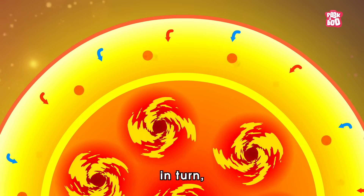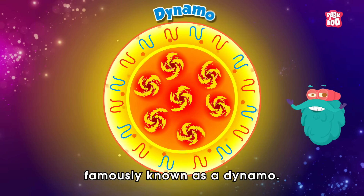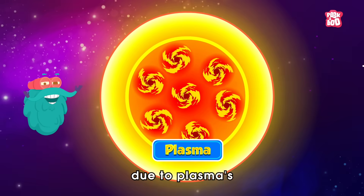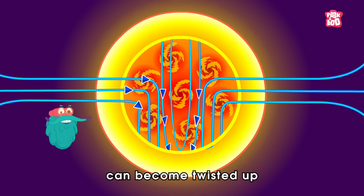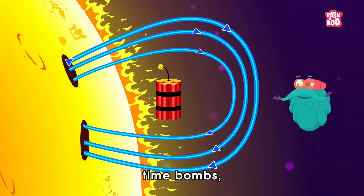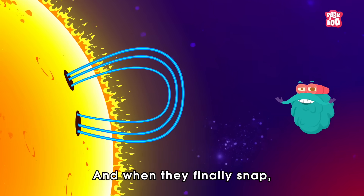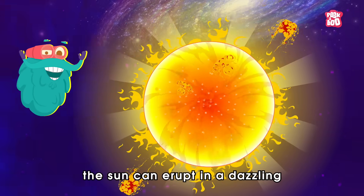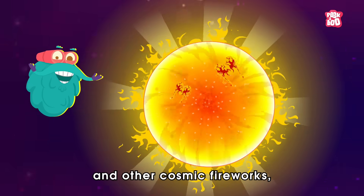This magnetic field in turn shapes the flow of particles like a loop, famously known as a dynamo. But sometimes, due to plasma's churning and swirling, the magnetic fields can become twisted up like a knotted pretzel. These knots are like ticking time bombs, storing up tremendous amounts of energy like a pulled rubber band. And when they finally snap — boom!